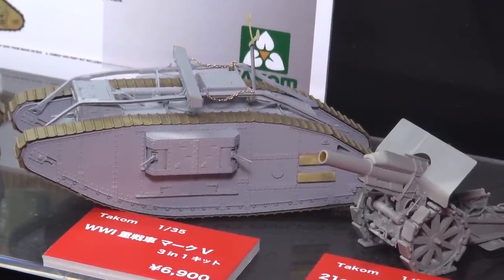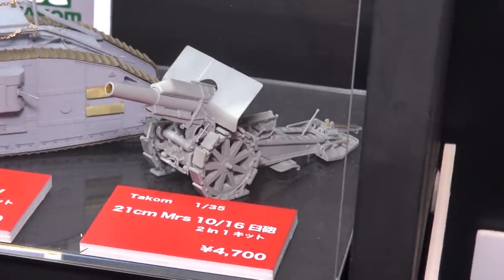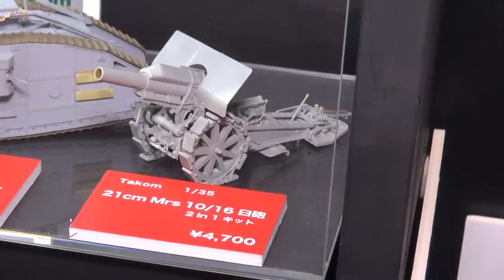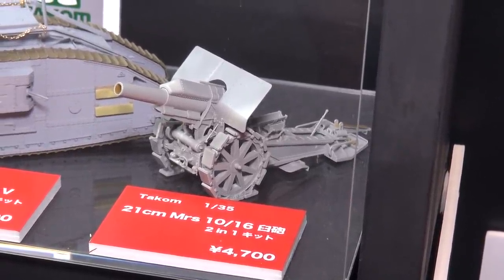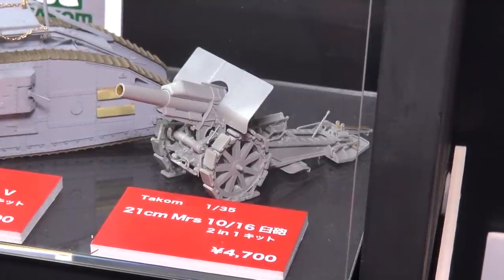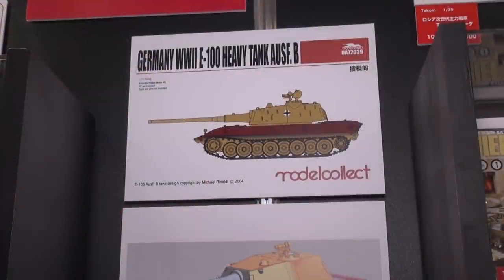The last item at the Takom booth is a 21cm Morser — actually more like a howitzer — also a two-in-one kit where you can build it with various different shields. This one made the transition between World War One and World War Two.